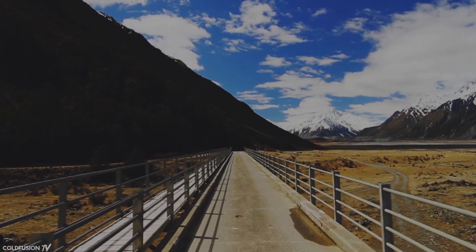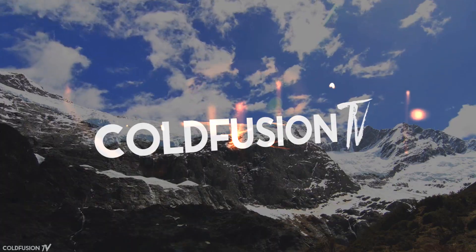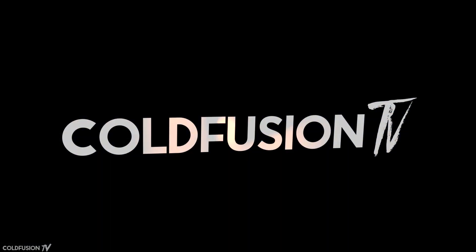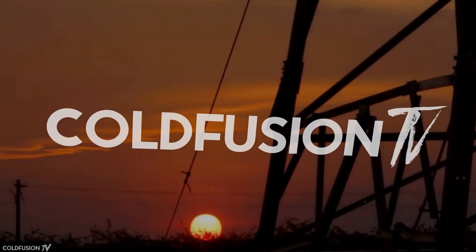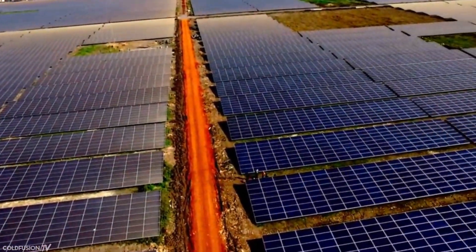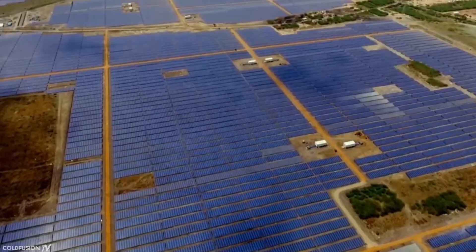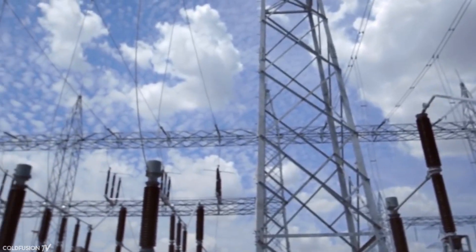Welcome to another ColdFusion video. In this video, we're going to take a look at the state of the art in solar power energy generation, specifically solar power plants.